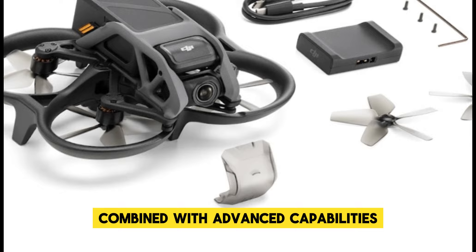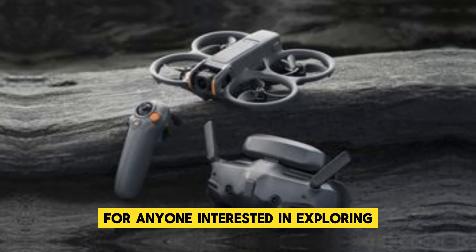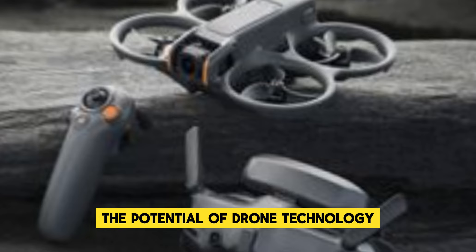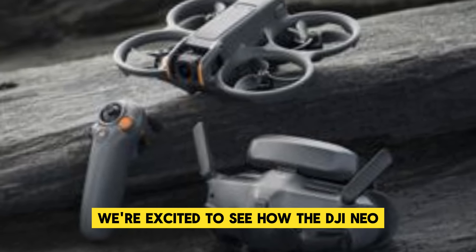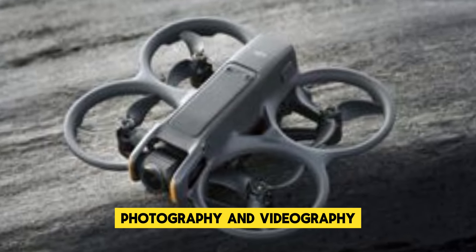Its ease of use combined with advanced capabilities makes it an attractive choice for anyone interested in exploring the potential of drone technology. We're excited to see how the DJI Neo will elevate the standards of drone photography and videography.